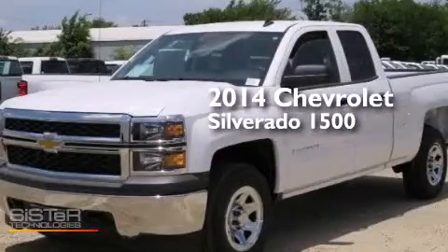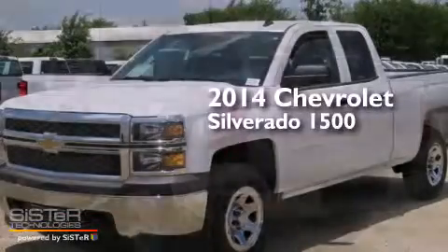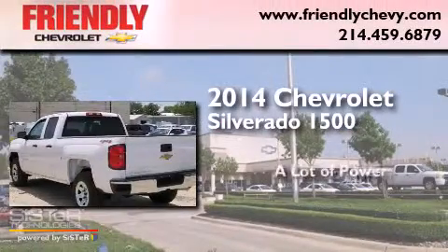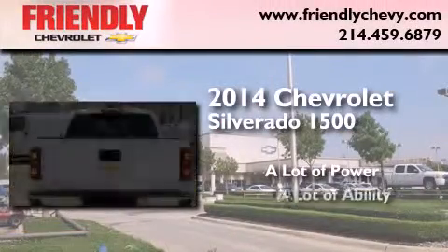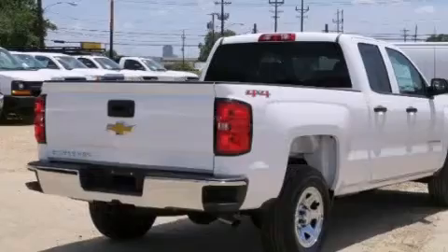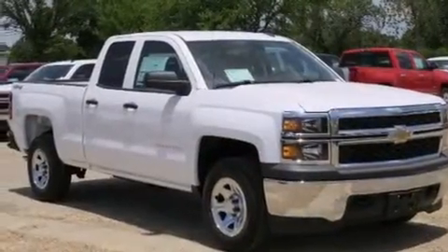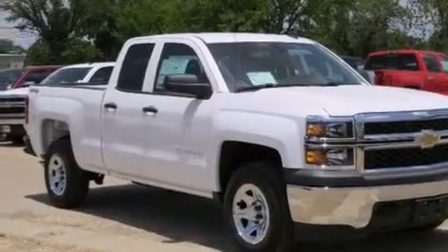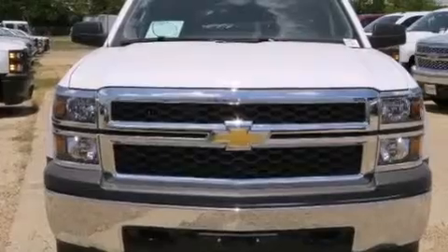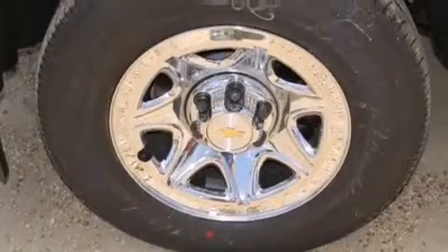This is a brand new 2014 Chevrolet Silverado 1500. Its top features and packages include a navigation system, traction control and stability control systems, hill start assist, and a tire pressure monitoring system. The following features are also included: cruise control,